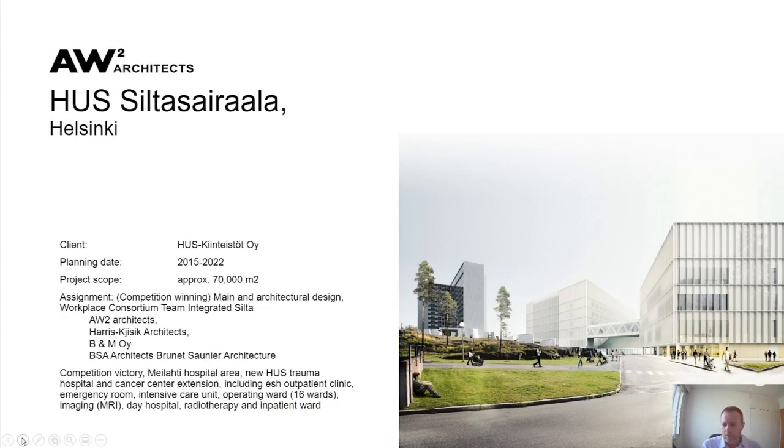The main focus of my presentation is our use of open BIM in hospital design. We'll focus mainly on the Silta Sairaala — the Bridge Hospital — in Helsinki, Finland. This is the project I came to Finland to join the competition team for back in 2015, alongside my younger brother Carl, who presented a couple of sessions before me today.